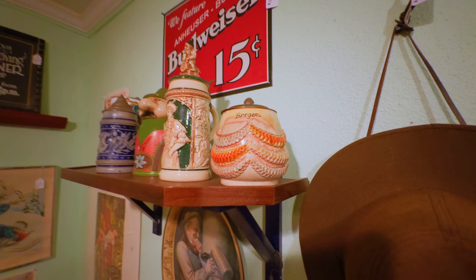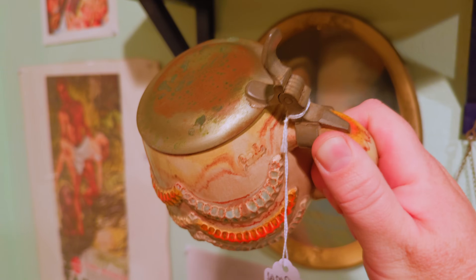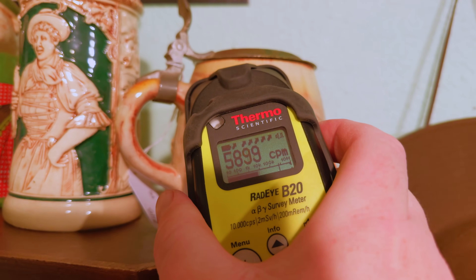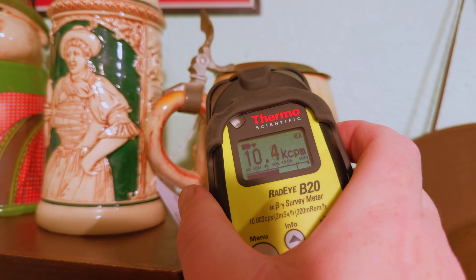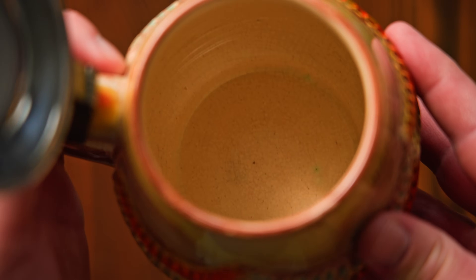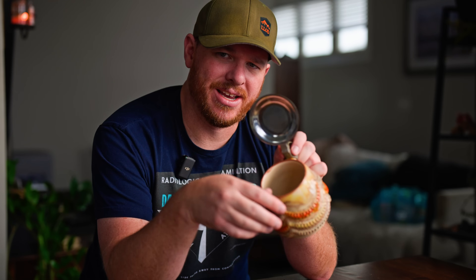I found this birthday cake stein — at least that's what it said on the tag — which kind of looks like a birthday cake. What's interesting is that it has this uranium glaze on some of these little decorations, and I haven't seen that before. I figured this is a good piece to add to my collection. I haven't run into too many radioactive beer steins, at least ones that had actual uranium glazed onto the outside. But the inside of the beer stein actually isn't radioactive — you get a little bit of residual radiation from the gamma rays going through the stein, but you could actually probably drink beer out of this and it wouldn't be harmful to you at all.